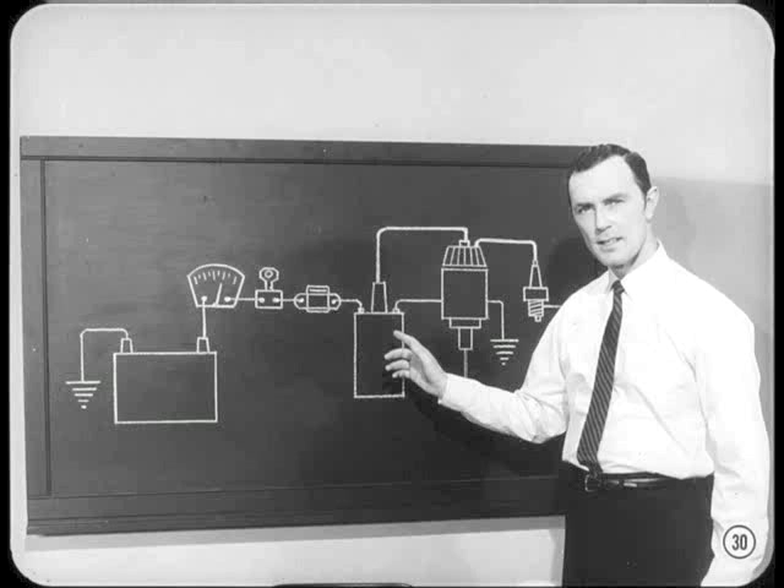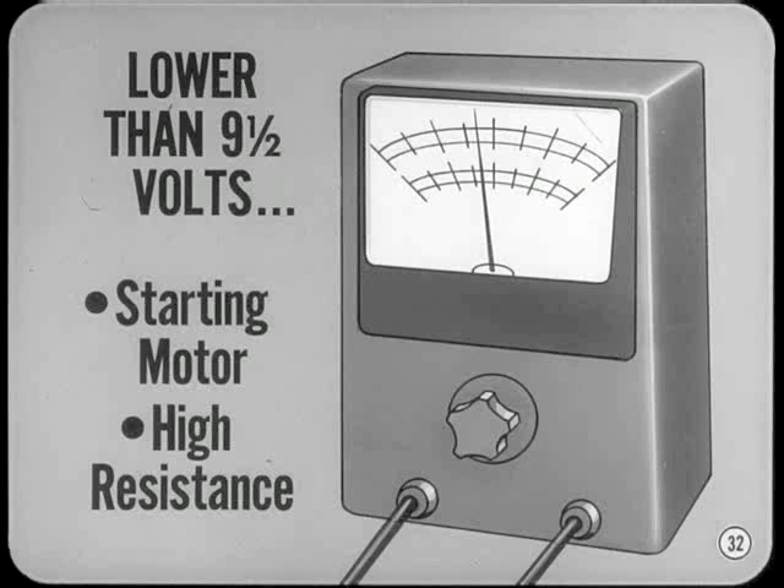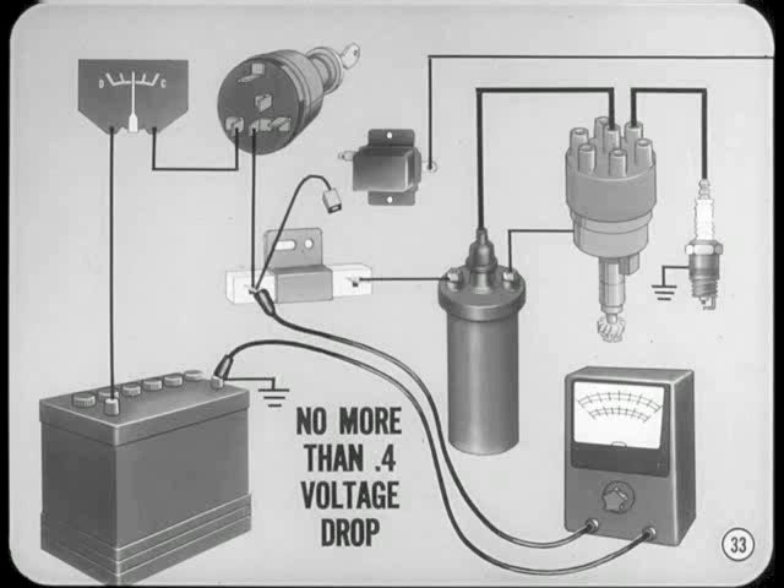High resistance anywhere in the primary circuit will reduce voltage available and cause ignition problems. The important thing is to make sure both the ignition start and the ignition run circuits are okay. If the battery is charged and voltage at the ignition switch side of the ignition coil is nine and a half volts or higher when cranking the engine, the start part of the ignition circuit is okay. If cranking voltage is lower than nine and a half volts, the trouble is probably in the starting motor or it is high resistance in the primary ignition circuit.